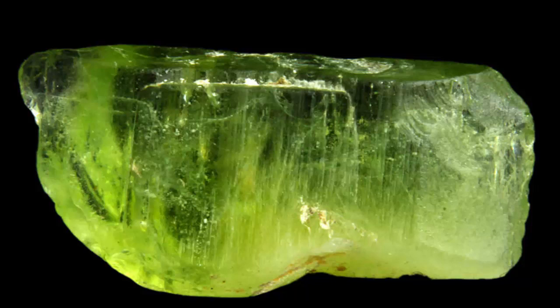In the ancient world, mining of peridot — called topazios then — on St. John's Island in the Red Sea began about 300 B.C.